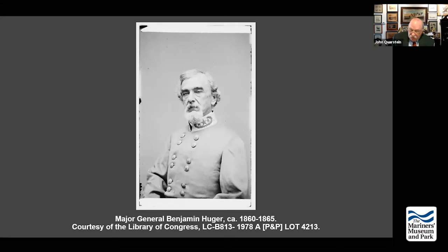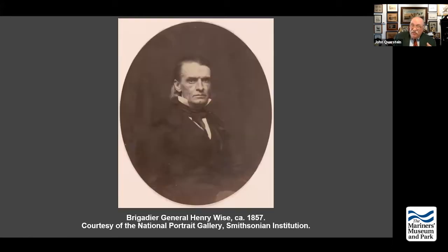Wise was from the Eastern Shore of Virginia — a lawyer who served in the U.S. House of Representatives for almost 10 years, then minister to Brazil. According to Wise himself, his greatest achievement was being governor of the great Commonwealth of Virginia. He had no military service, but he recognized the strategic importance of Roanoke Island.